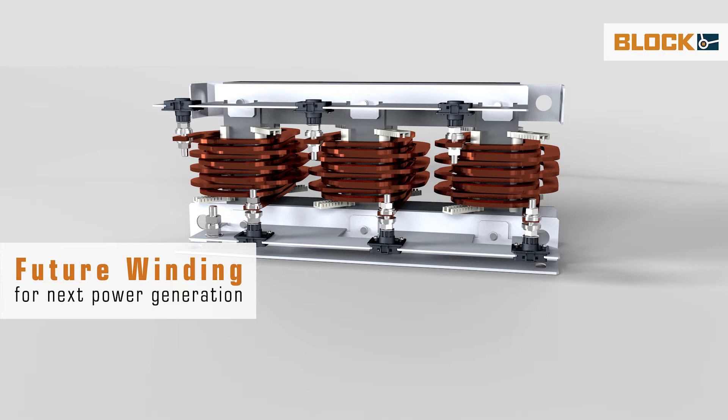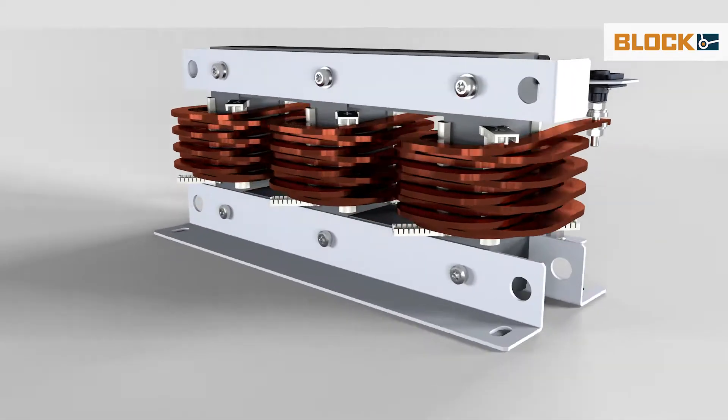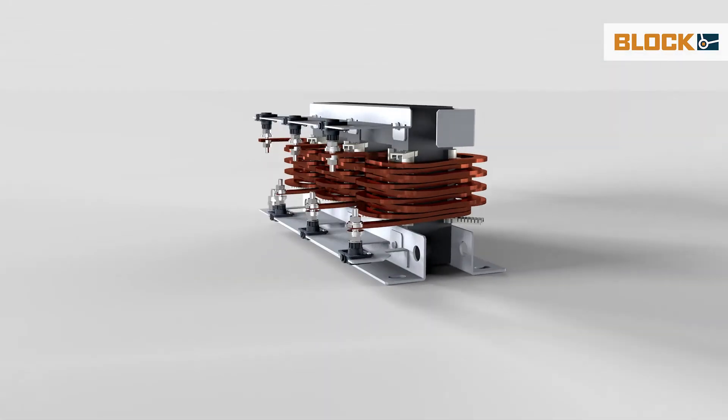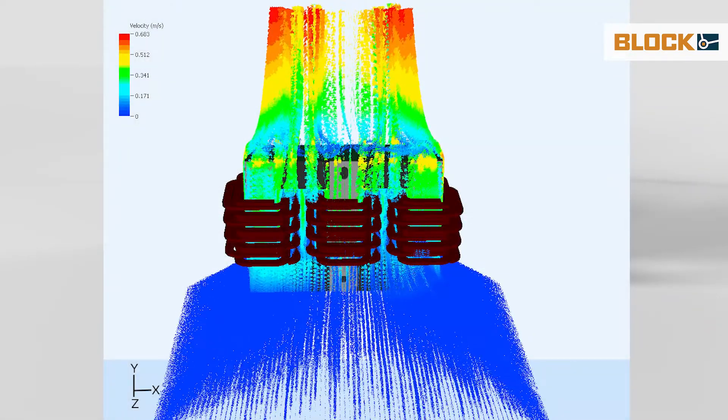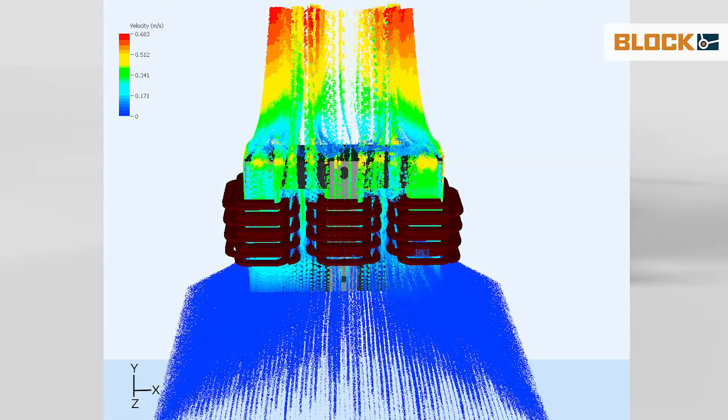The winding has only one layer and each winding has a different distance to the core. This greatly increases the cooling surface and thus resembles more of a heat sink, keeping the inductor much cooler. See how perfectly natural convection works.